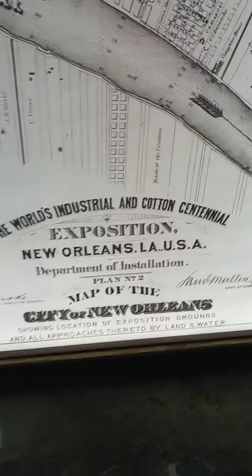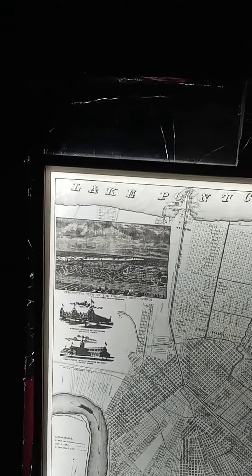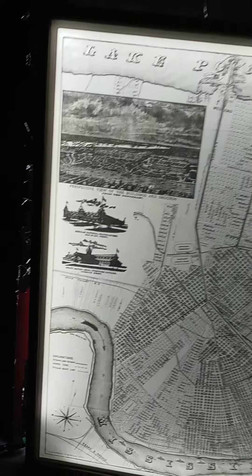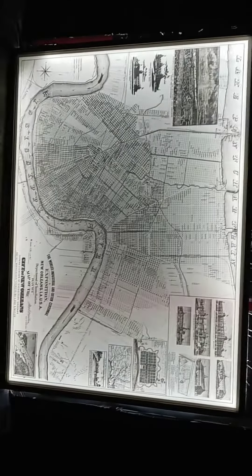The 1884 World's Fair is lit up. It's difficult to get it all in one view. The darkness you see is a result of the density of the streets in that portion of the city.